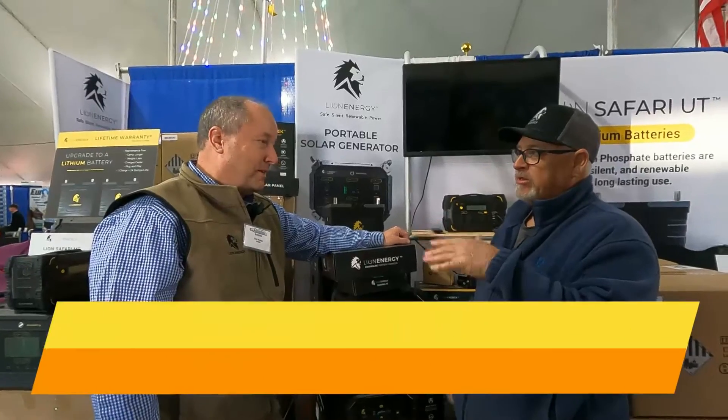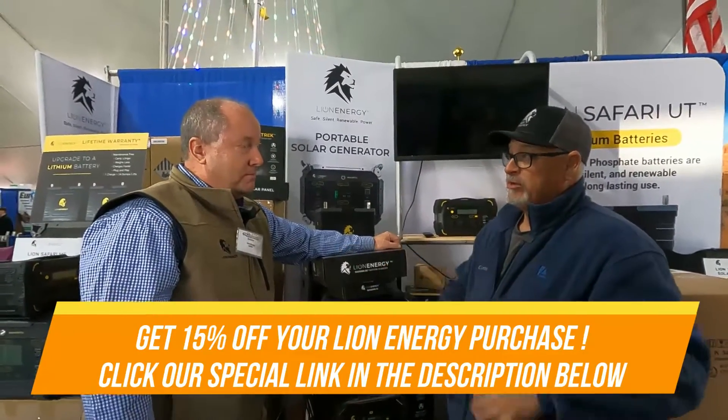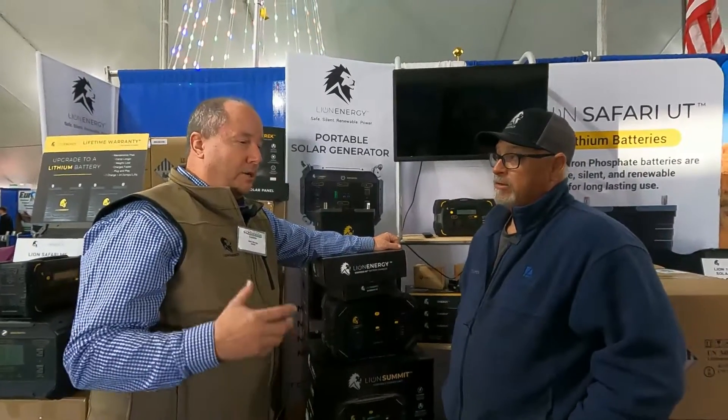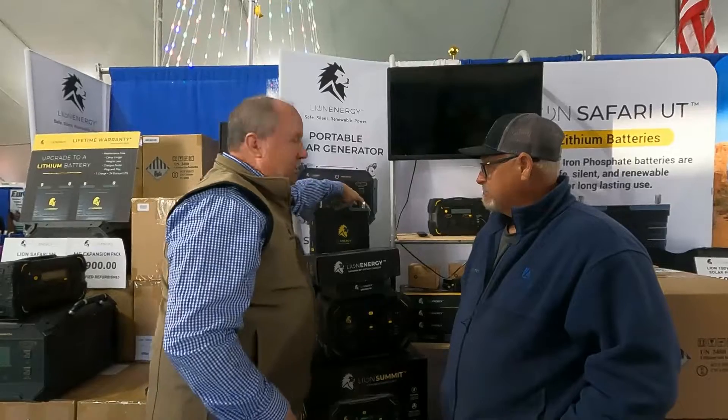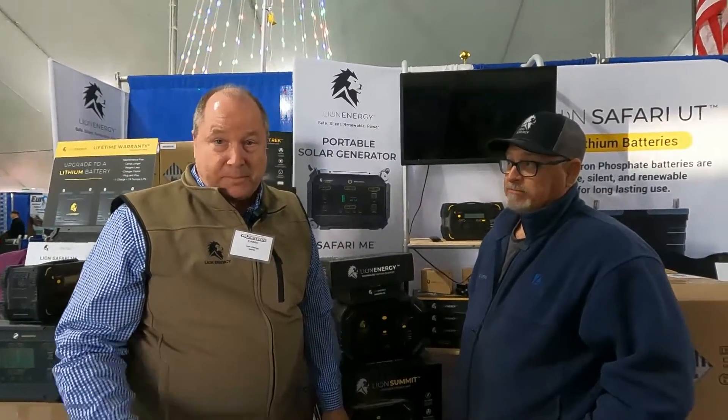You had that story about the durability of the batteries — we dropped it from a ladder. He took our battery up a ladder and dropped it on some landscape blocks — and it broke the landscape blocks, not our batteries.